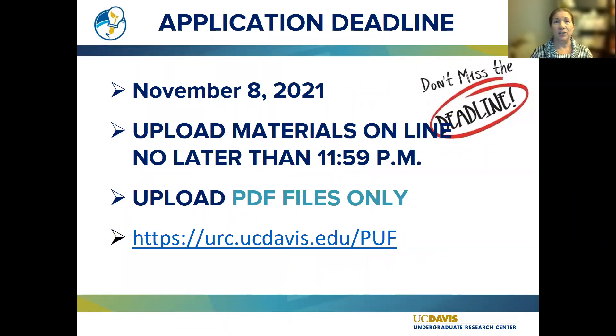The application deadline is November 8th. You must upload all your materials onto the application online no later than 11:59 p.m., and you need to upload PDF files only. The system will not show any other type of file to reviewers, so if you upload a Word or PowerPoint document, it won't appear in the application. Make sure all files are PDFs. The application can be found at urc.ucdavis.edu/puf.